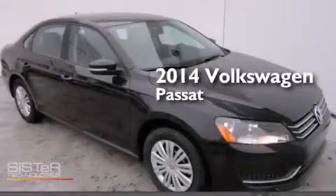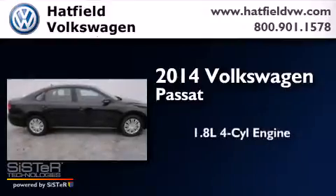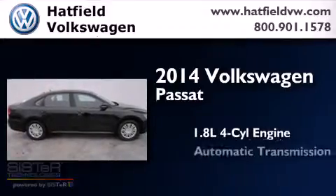This is a brand new 2014 Volkswagen Passat. It has a 1.8-liter four-cylinder engine and an automatic transmission.